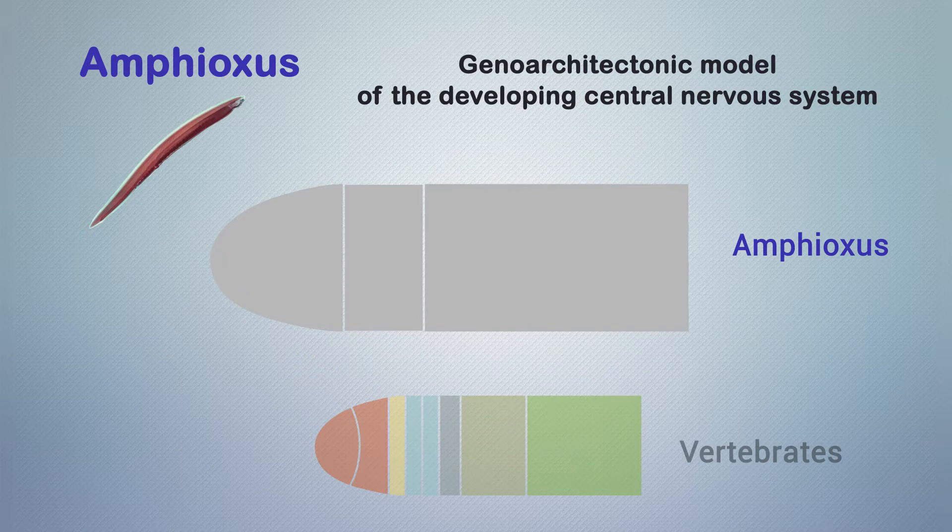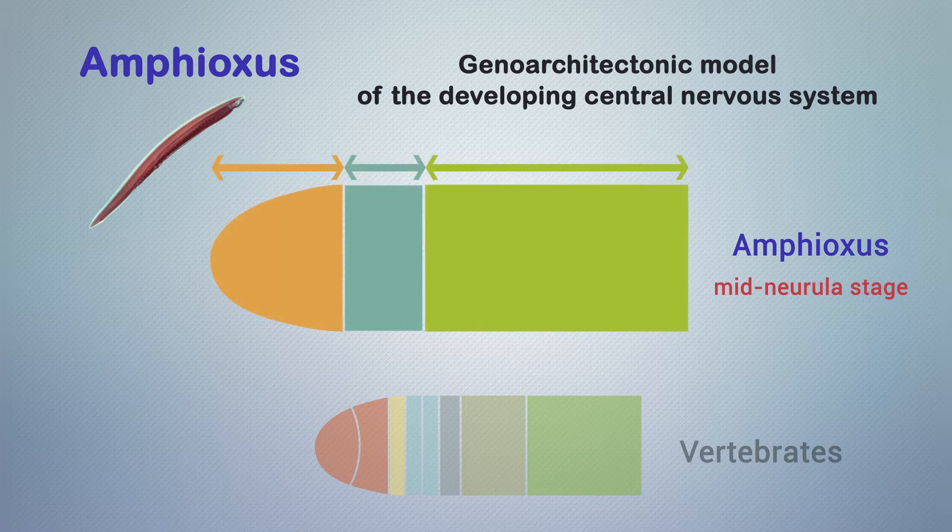Our results show that at the mid-neurula stage, the amphioxus central nervous system primordium has an unexpectedly complex genoarchitecture, with three major molecularly distinguishable anteroposterior divisions and a set of standard dorsoventral zones.